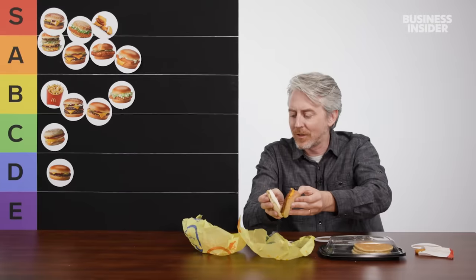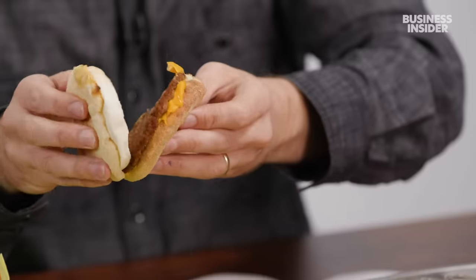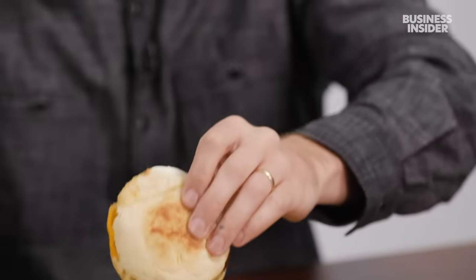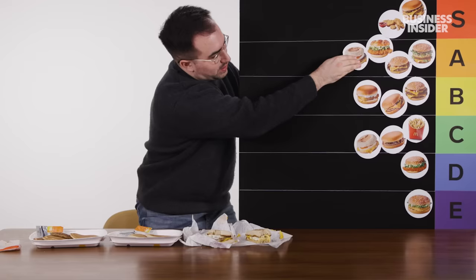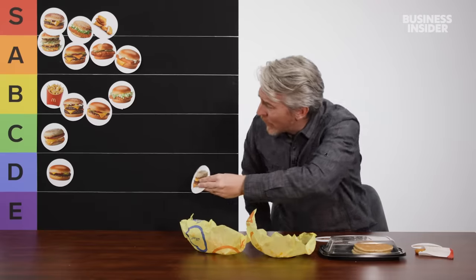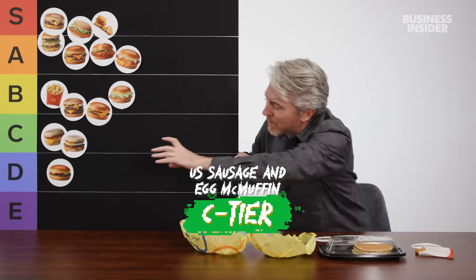Speaking of better options: sausage and egg McMuffin. Immediate improvement — you still get the cheese as well. The thing I like least about these sandwiches is the muffin part; it's just really dry and dusty. For those who love the sausage and egg McMuffin, don't be too annoyed — more to come later. But for me, that's a pretty strong A tier burger. With that said, it's still dry, dense, a lot of bread and not a lot of flavor, so I'm going to put this in C tier, a little bit lower than the egg McMuffin.